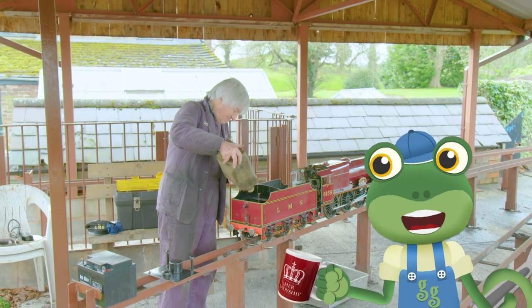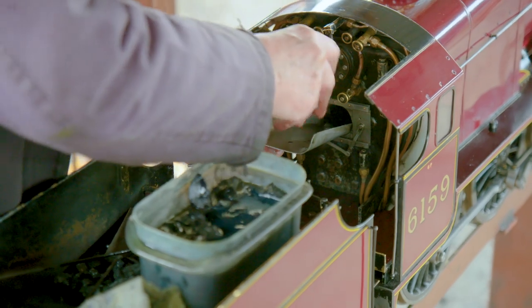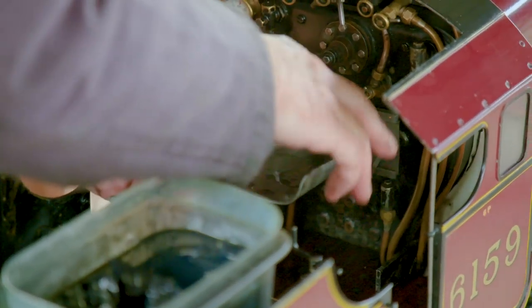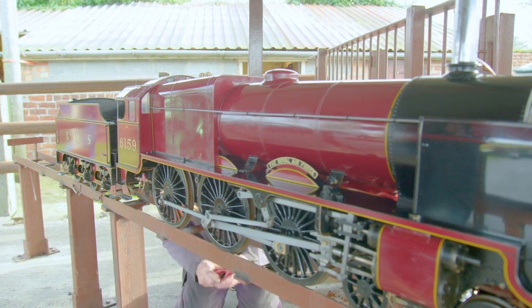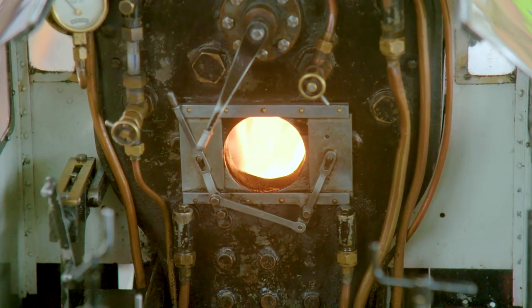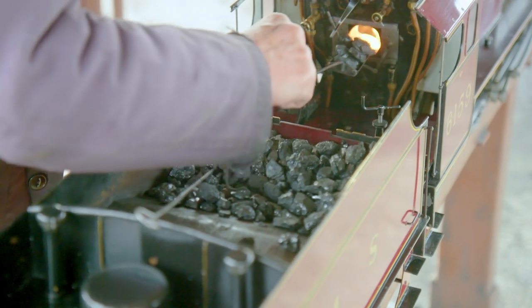Next, it's time to fill the firebox with coal! David has soaked these bits of coal in a liquid that makes them burn much faster! The fire is then lit from underneath the firebox, and David builds the fire by shoveling more mini pieces of coal into the firebox!